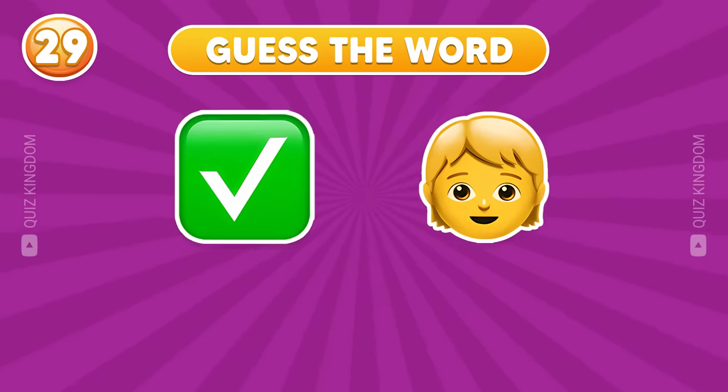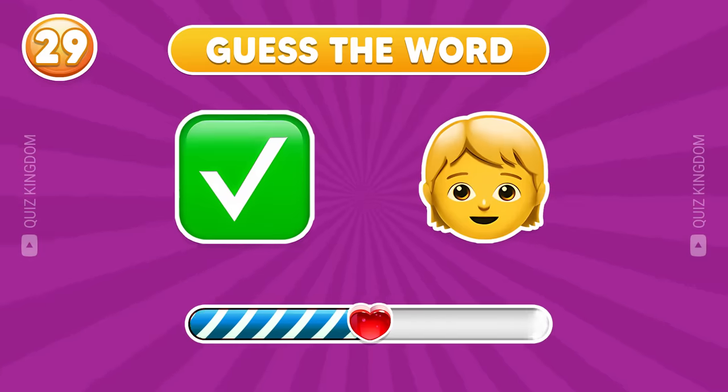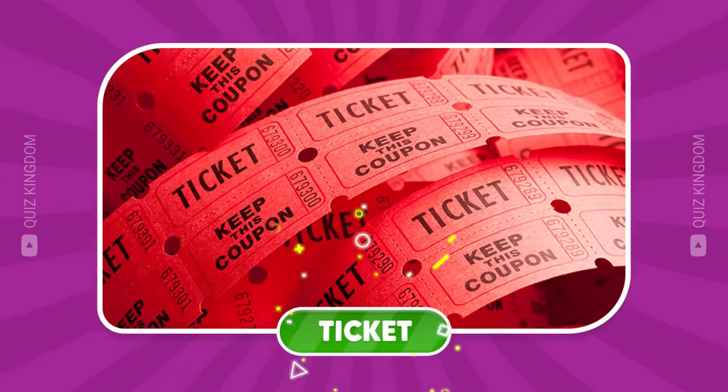This word's so easy to guess — what's your answer? You got it. The answer's ticket.